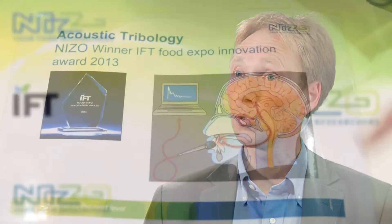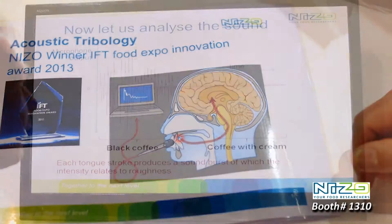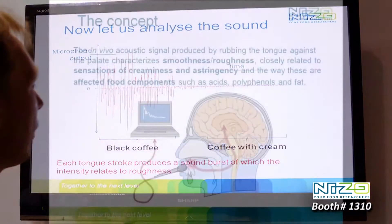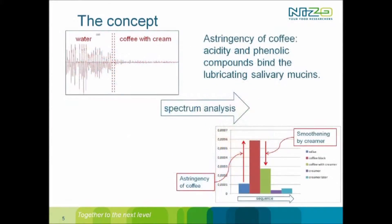Acoustic tribology is an objective measurement technique which is able to measure sensory attributes in vivo, in the mouth. It is an objective measurement of a sensory perceived attribute called roughness. With this technology, it is possible to determine the roughness of a product.